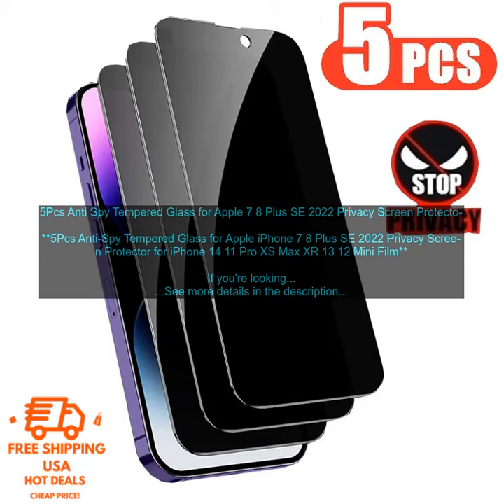If you're looking for a way to protect your iPhone screen from scratches, cracks, and prying eyes, then you should definitely consider this 5PC's Anti-Spy Tempered Glass for Apple iPhone 7, 8 Plus, SE 2022 Privacy Screen Protector. It's a great product that is sure to meet your needs.